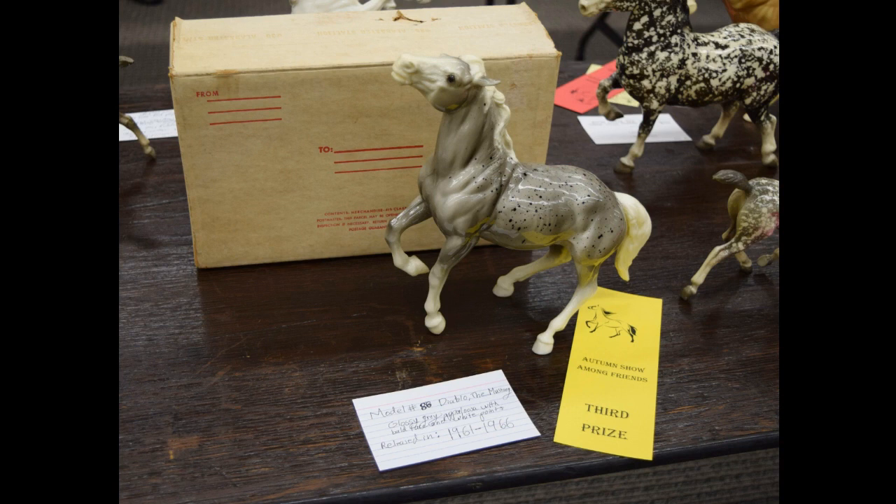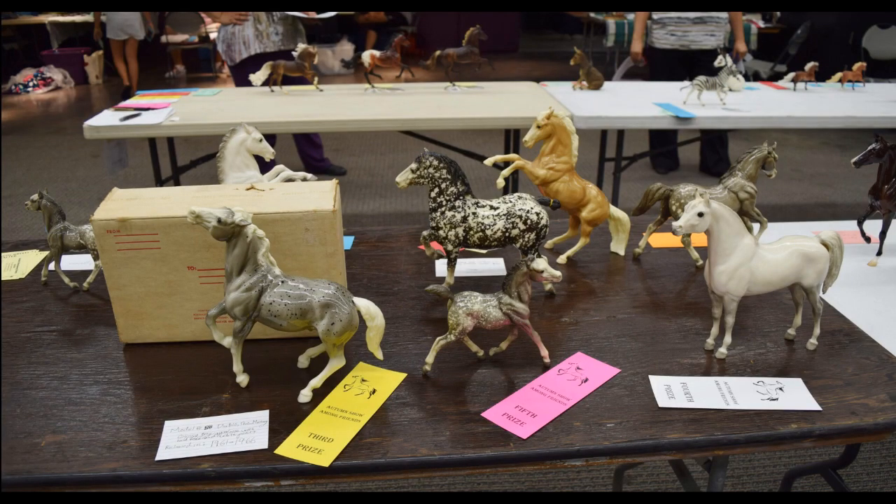This one I was super shocked about — the placing was in the collectability division. This is the mustang I recently showed in a video, one I got from a trade from my mom's friend. I'm super happy and shocked that he got a third in his class — so awesome! He's in a pretty big class against some other really pretty glossy models, so I was really really happy with that placing.